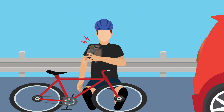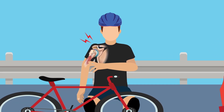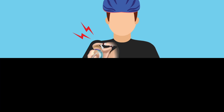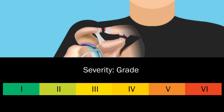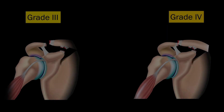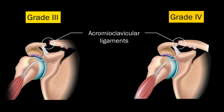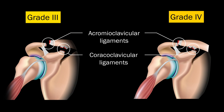Acromioclavicular or AC joint dislocation is a common injury among active individuals. These injuries, based on their severity, are classified on a scale of 1 to 6. Types 3 and 4 injuries involve complete rupture of the acromioclavicular and coracoclavicular ligaments and joint dislocations.